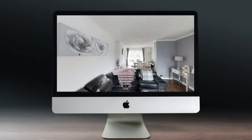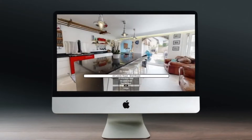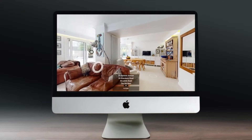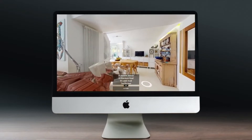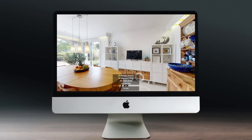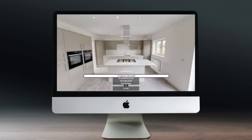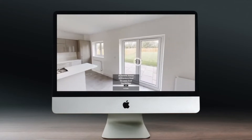Agents can easily switch between all of their Matterport tours from within the experience. Create an unlimited amount of pre-recorded audio narrations for each room of a virtual tour. This allows agents to send out or host automated, on-demand narrated walkthroughs of 3D tours.